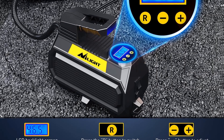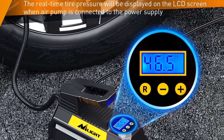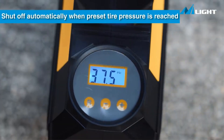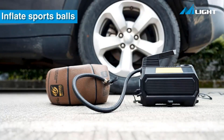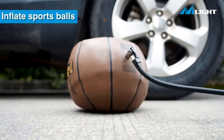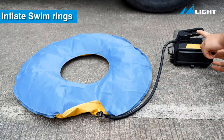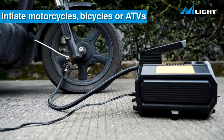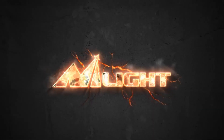The automatic shut-off feature is particularly noteworthy, as it prevents over-inflation by stopping the inflation process once the preset pressure value is reached. This eliminates the need for constant monitoring, allowing users to confidently inflate their tires without worrying about damaging them. The device's versatility extends beyond just car tires — it is suitable for various vehicles including cars, MPVs, bikes, sedans, and mid-size SUVs, and can also inflate balls, balloons, inflatable kayaks, and air cushions, making it a handy tool for outdoor activities, sports, and leisure.